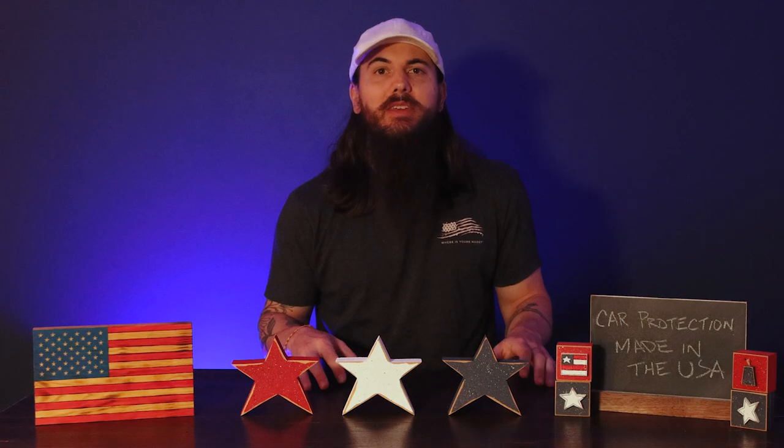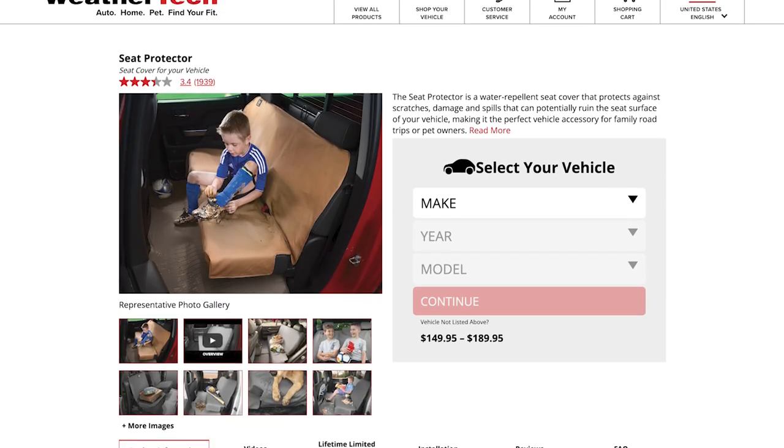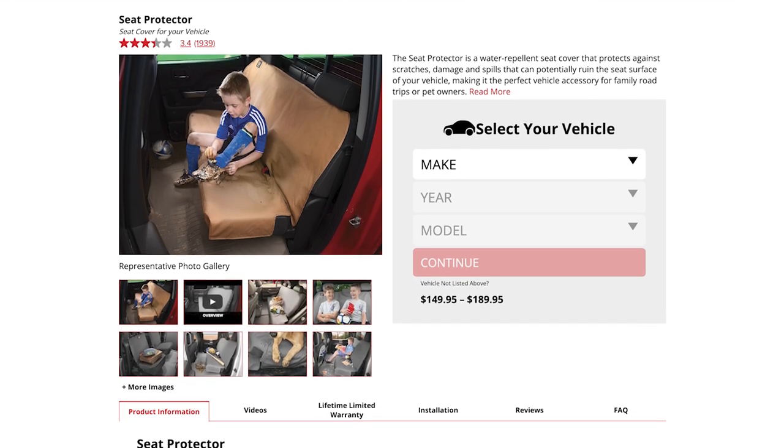Next up is WeatherTech. WeatherTech products are all still made in the US. They're based in Bolingbrook, Illinois, and are super popular and most well-known for their floor mats, but they also make seat covers, car covers, and a ton of other car protection accessories. Their seat covers are made from a polycotton twill fabric and are also water-resistant. These are your pretty standard water-resistant seat covers, so I definitely recommend them for families.